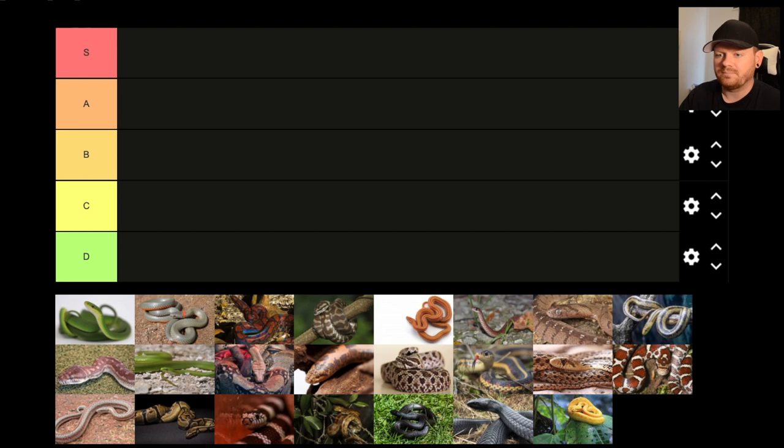All right, what do we have here? Let's just start out in the middle. Canadian sand boa.